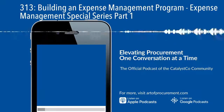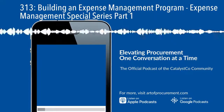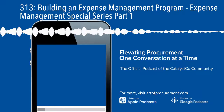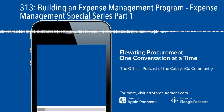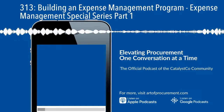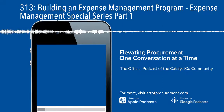Step one is data collection and analysis — that's really the foundation of any program. You need to know and get a good picture of who you're spending with, where you're spending, and with whom. You need to collect that third-party spend data so you can get a complete view of your supplier expenses.